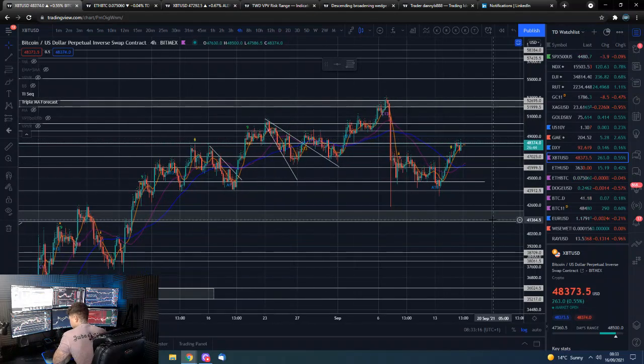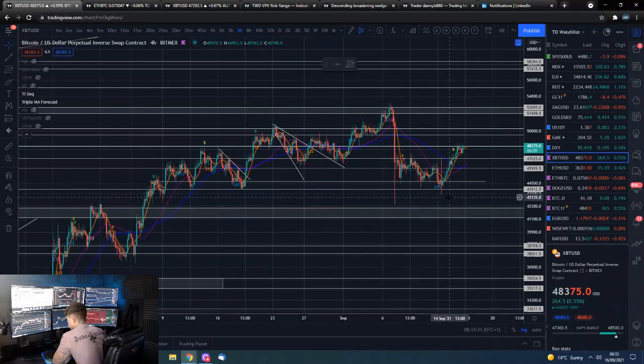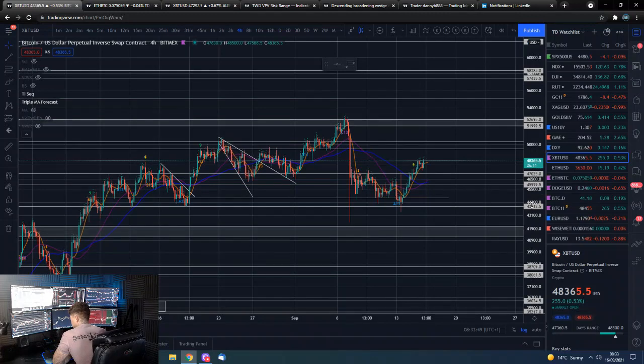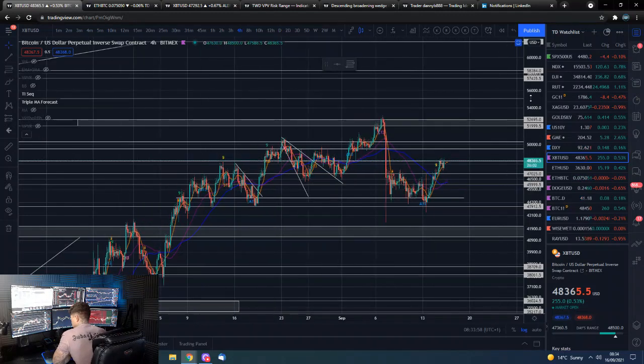Maybe just maybe we don't have to get down this low in this iteration of the bull market, and that would obviously be bullish - if the bears don't have the strength to get us down there. It's just a question of how high we can go in this move before we get a pullback, where the lower high comes in, and then do we push on towards higher highs and potentially through $50,000.